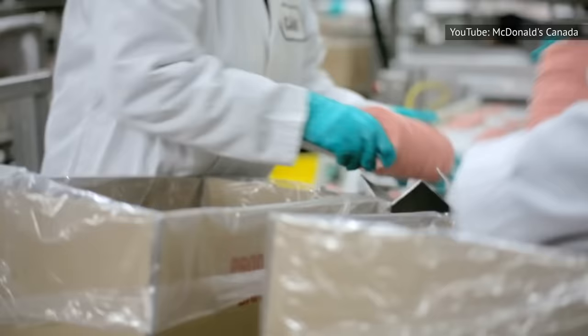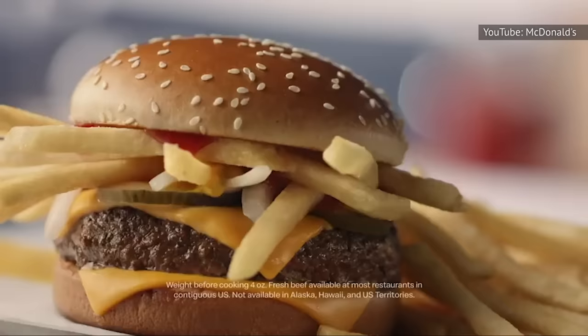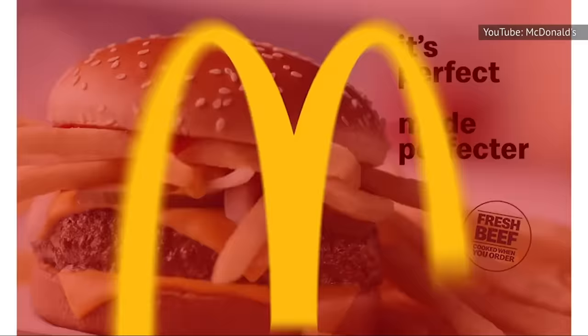As McDonald's explained, it typically takes between two to three weeks from the day a burger patty is formed in a processing plant to the day it is served to a customer. As such, flash-freezing is one way that McDonald's ensures they're serving hamburgers that taste as fresh as they possibly can for each and every customer.